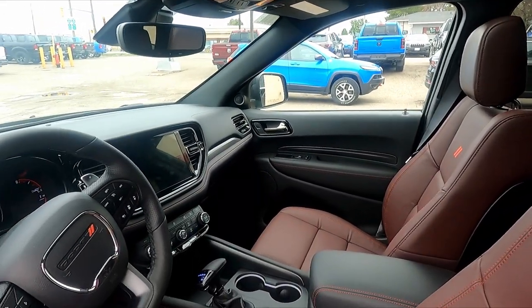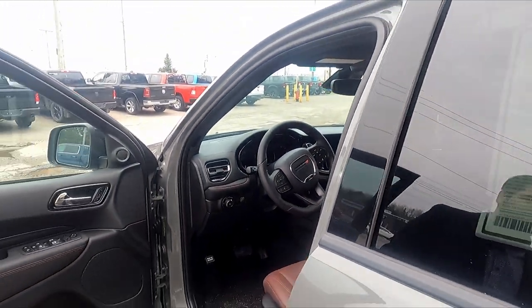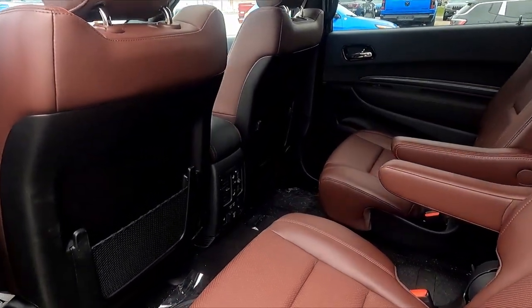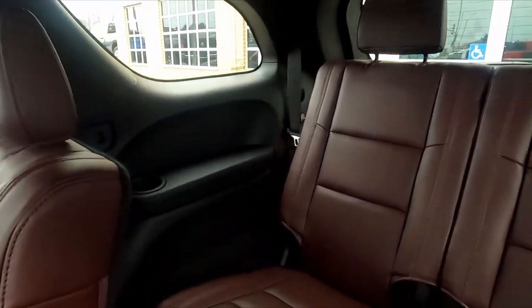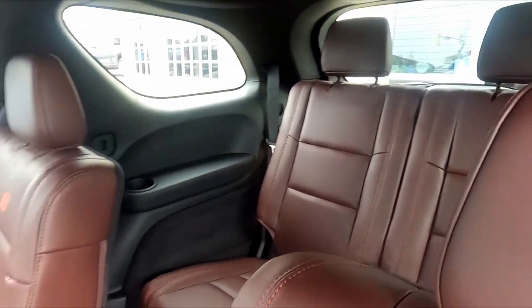And it's even got the towing package, so it's got a trailer brake and it can tow up to 6,200 pounds. This one's the six-seater, so it's got two captain's chairs in the back which are also heated, and then two more chairs in the rear. And it's got the flex seating, so these seats can be folded down. It's even got the power tailgate.